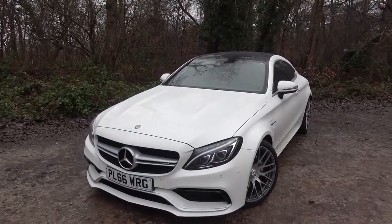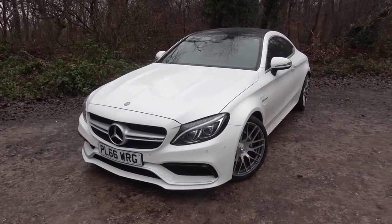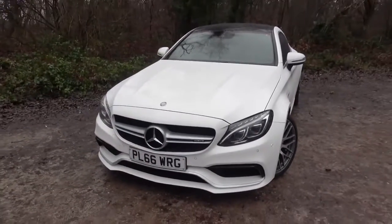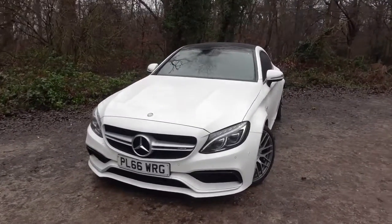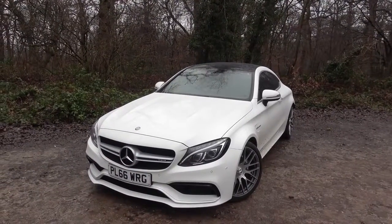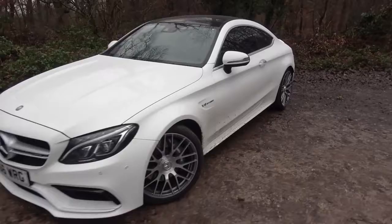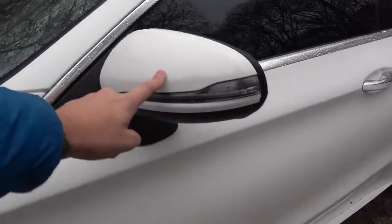My main pet peeves about how this car looks are all around the front, because right now quite a lot of lines are lost and it doesn't look that aggressive. Right now this C63 doesn't look far off a C300, which isn't a bad thing because a C300 is a beautiful car, but this is the C63 — the top of the line — it needs to look the part. The wing mirrors are also going to go gloss black.